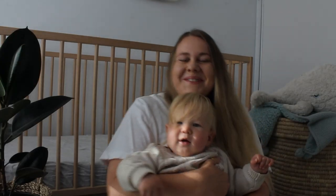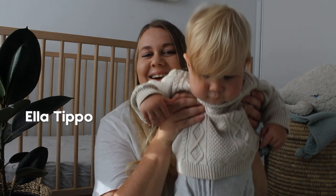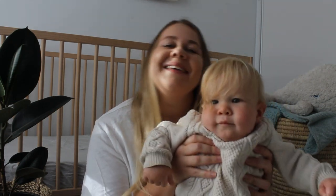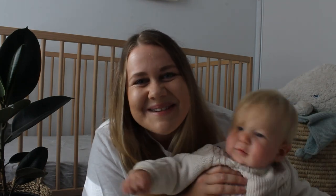Hi, hello. Welcome to my hospital birth, postpartum and zero to six month baby essentials video. My name is Ella and this is Vincent. He is currently ten months old and this is my first YouTube video, so if you like this content please be sure to subscribe and give this video a big thumbs up.